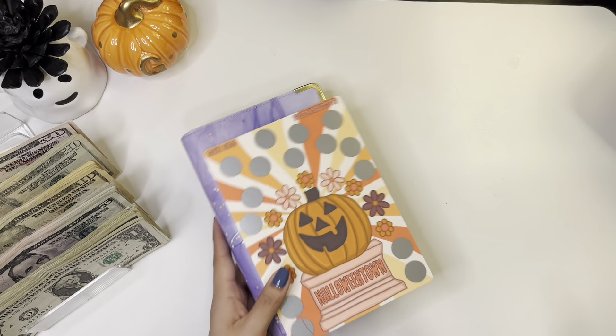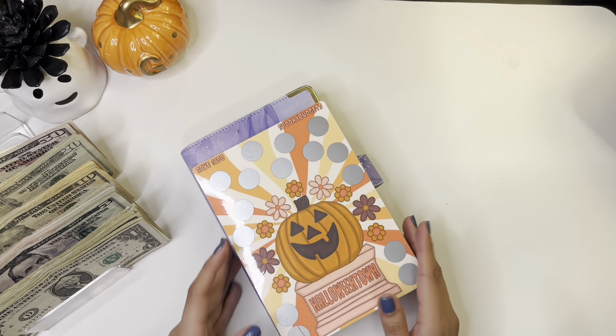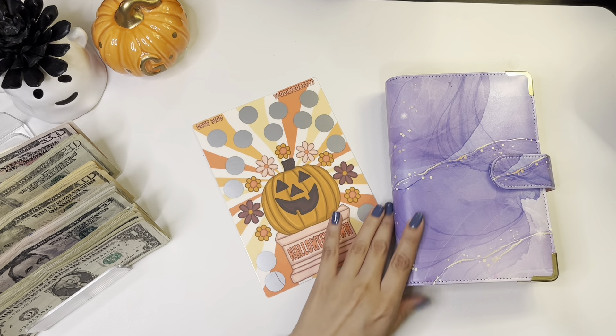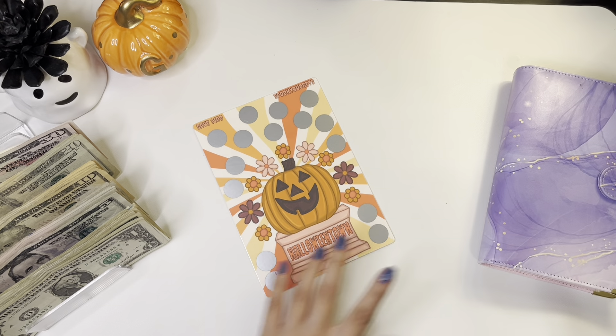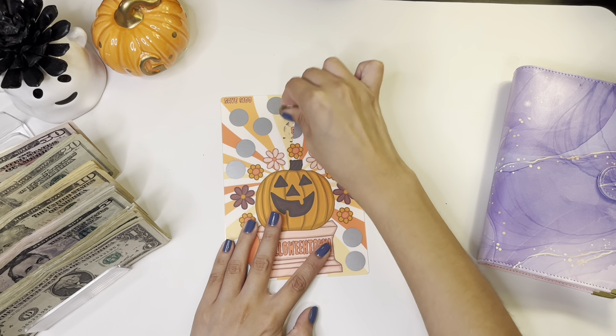So since it is September, I kind of want to do some of my spooky challenges that are Halloween related, obviously. So those could be done by Halloween, and then November I'll just have the old regular saving challenges. So I think I'm going to start with this one — this is from Spooky Budgets and it's going to save you $100.